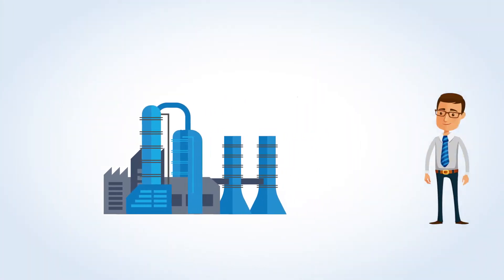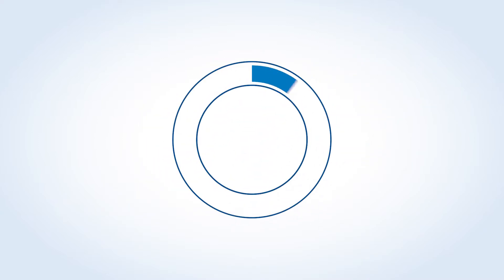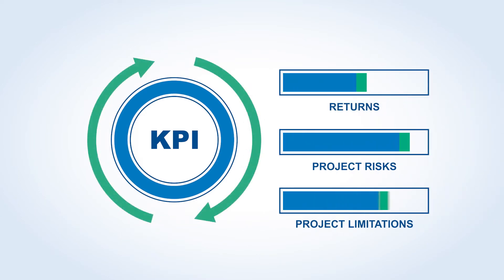When looking to improve production efficiency at your facility, there are various factors to consider to get the desired results. In addition to improving key performance indicators or KPIs, a successful optimization project will maximize your returns while balancing potential project limitations and minimizing project risk.